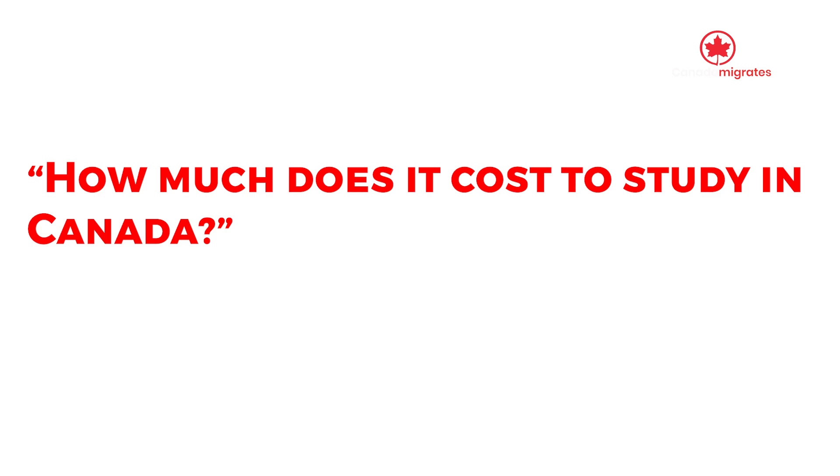From expanding your worldview to gaining international experience, there are numerous benefits accrued to studying in Canada, and all of them are geared towards enhancing both your resume and personal growth. However, prospective students do not know what to expect financially, and so we often get questions like how much does it cost to study in Canada. This video will give you an idea of what to budget for your study abroad experience.